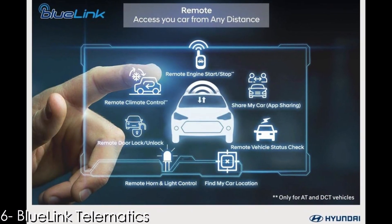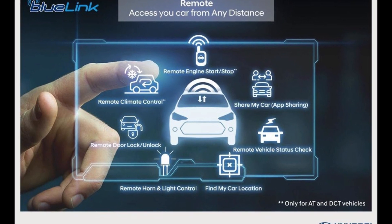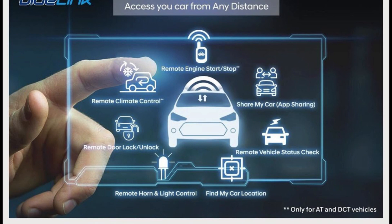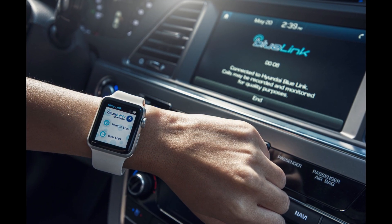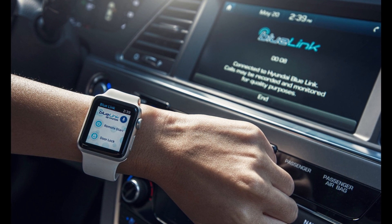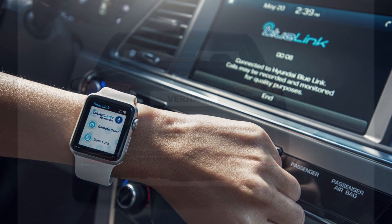Number 6: Blue Link Telematics. The new Verna follows in the footsteps of the Venue, Elantra, and Creta to be offered with Hyundai's Blue Link connected car technology, which comes with 45 features including remote engine and air-con operation, voice commands for in-car functions, and more. It also lets the owner access in-car functions with the help of their smartwatches.